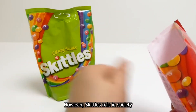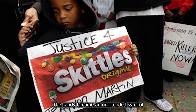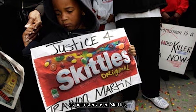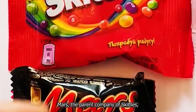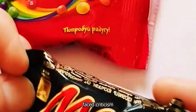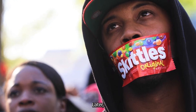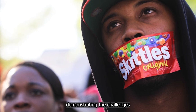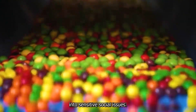However, Skittles' role in society hasn't always been lighthearted. The candy became an unintended symbol during the Trayvon Martin case, as protesters used Skittles — which Martin was carrying at the time — to represent the social issues surrounding his death. Mars, the parent company of Skittles, faced criticism for their initially subdued response to this situation. Later, they addressed a related social media post with more tact, demonstrating the challenges brands face when unexpectedly thrust into sensitive social issues.